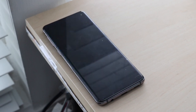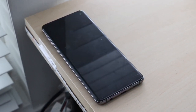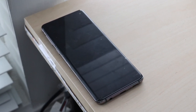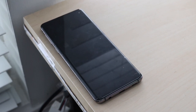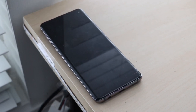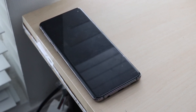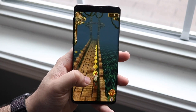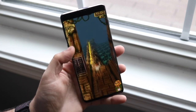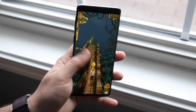On the front, the S10 has a 6.1-inch dynamic AMOLED display, while the S21 has a slightly bigger 6.2-inch panel. They both have hole-punch displays, but the S10's panel is 1440p where the S21's is now 1080p — so they actually downgraded the resolution this time. That doesn't make much sense, but the S21 still has a 120Hz refresh rate, which is great to see.